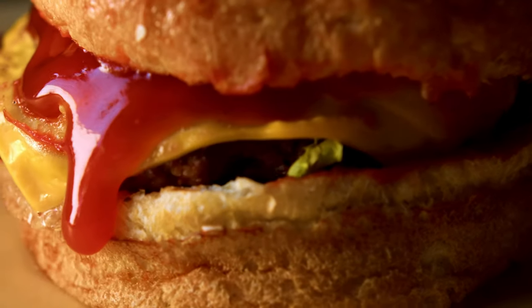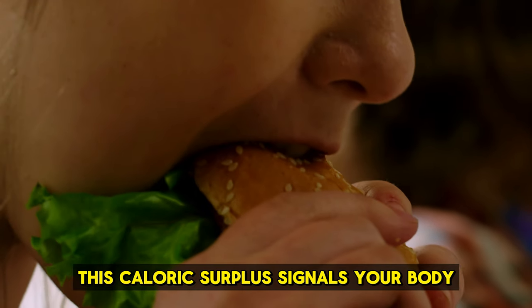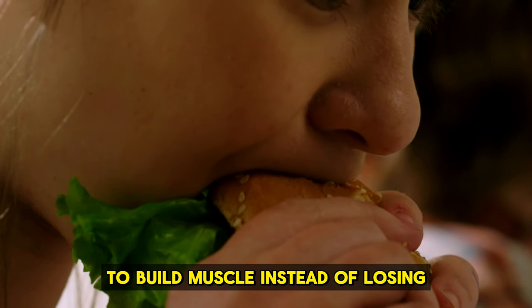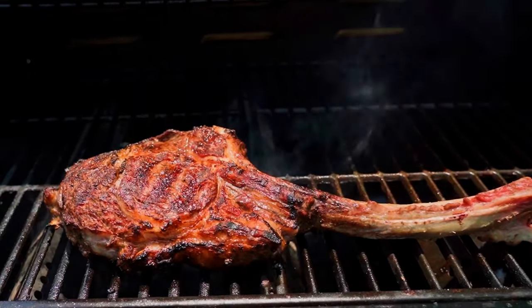Focus on caloric surplus. Building muscle means eating more calories than you burn. This caloric surplus signals your body to build muscle instead of losing weight. Aim for an extra 250 to 500 calories per day.